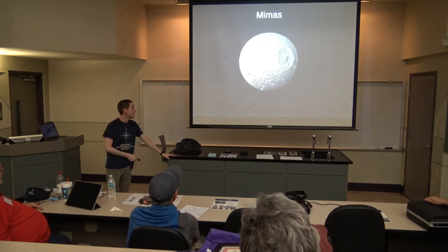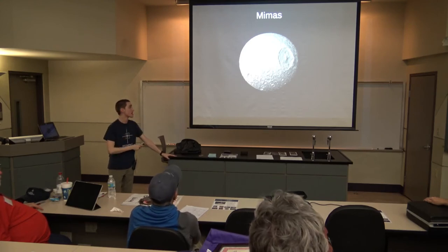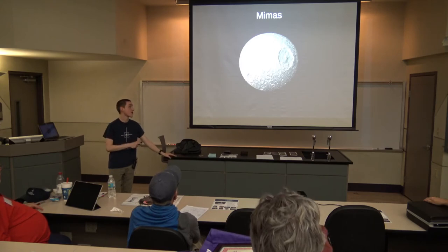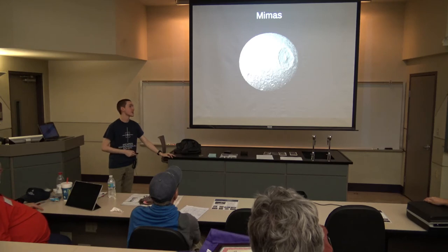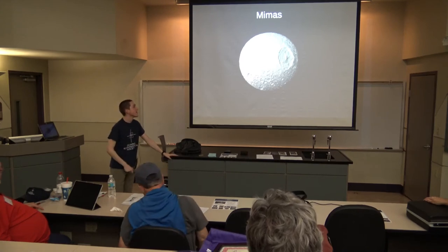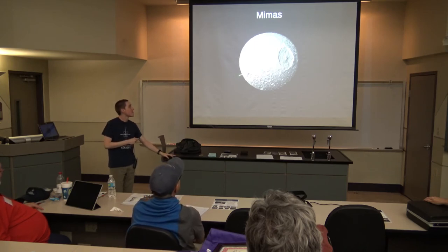Then there's this moon called Mimas — it's got a giant crater on it called Herschel crater. Looks kind of like the Death Star. The Voyager probes saw this moon and this crater. Some people might think this was the inspiration for the Death Star, but no — Pioneer 11 flew by Saturn in 1979, which was after the first Star Wars movie was made, so this has nothing to do with the Death Star. You could say the Death Star was inspired by this, except it wasn't — this has been around for millennia. We got very detailed maps of its surface.